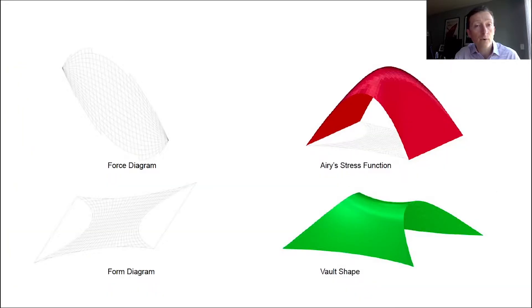The form finding process utilizes the Airy's stress function approach, and it requires the definition of states of self-stress satisfying certain requirements. Each state of self-stress defines a planar self-equilibrated system of forces in the shell, which is studied using graphic statics. The images on the left show the form diagram and the force diagram used for the glass vault. After the definition of the form and force diagram, the Airy's stress function can be calculated, and the three-dimensional form of the vault is derived from that function.